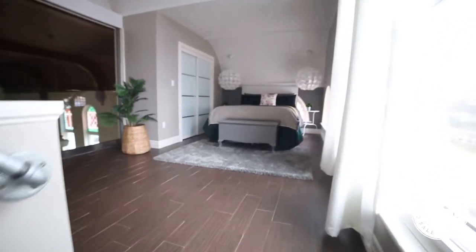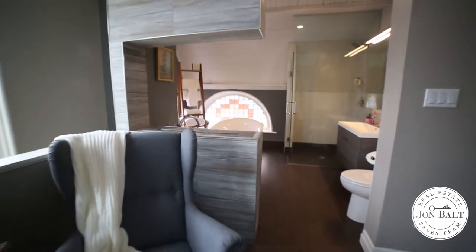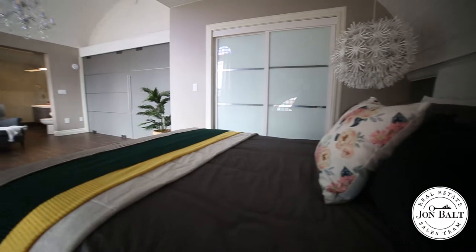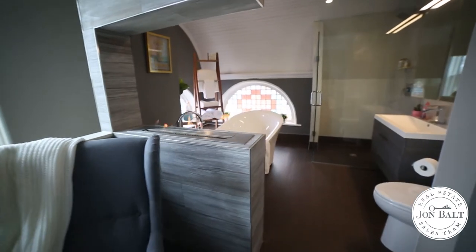I cannot wait for you to check out the Loft Master. The light streaming in from the huge windows lifts my spirits every time I step in, and the beautiful soaker tub and curbless tile shower make this spa-like space the perfect place to relax and rejuvenate. I could see myself spending hours in this reading nook taking in a good book next to the fireplace.